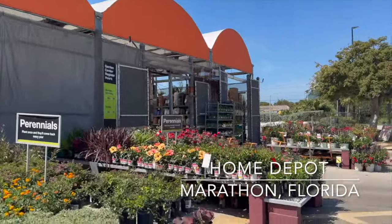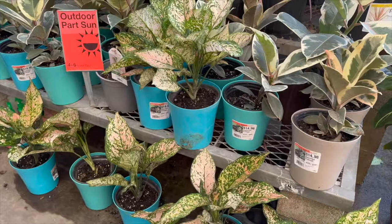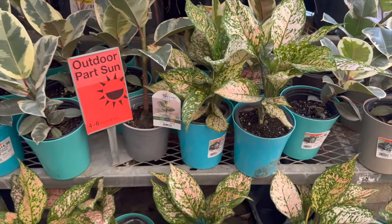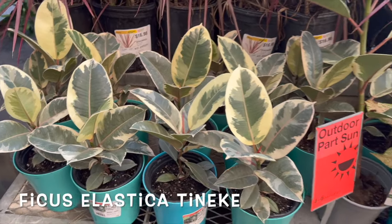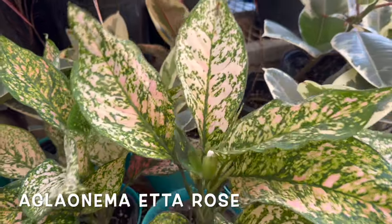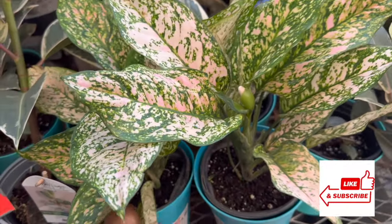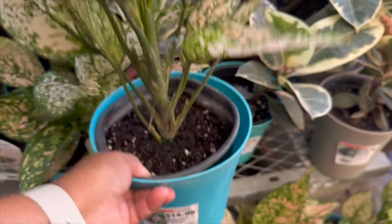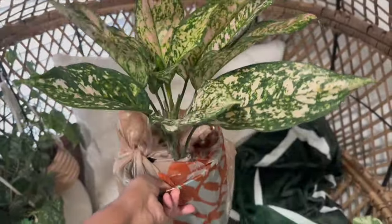I also stopped by the Home Depot in Marathon just to see if they had anything different since the last time I was here. I didn't film a full video, but I did want to show you all these beautiful ficus elastica Tanikis and aglaonema Eta Rose for only $14.98. I did pick up one of the aglaonema Eta Rose — even though I already have one, the one I have is a lot smaller, so I couldn't pass this one up.